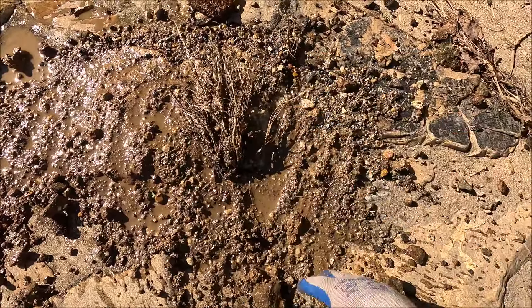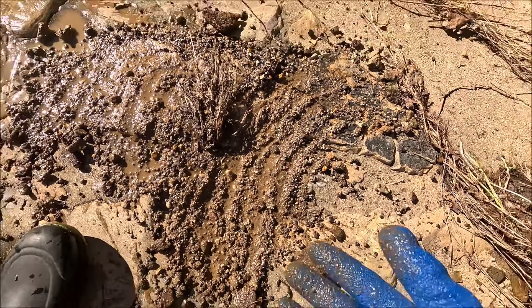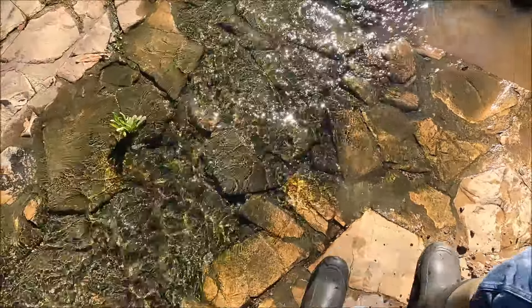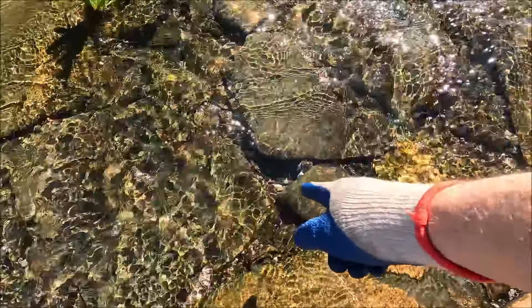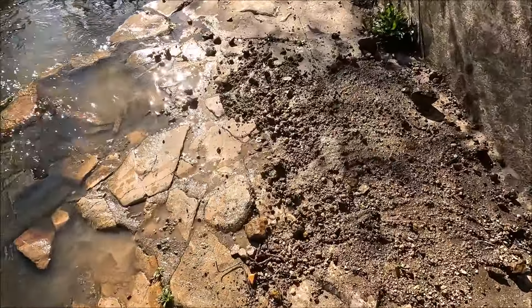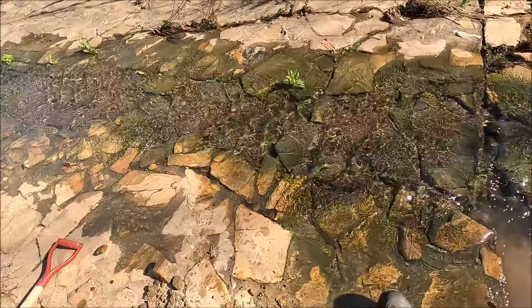Somebody planted grass right in the middle of that pool. For those of you who prefer good creek integrity, there's a corner right there — crack scratcher. All this will wash back in. No need to fear.